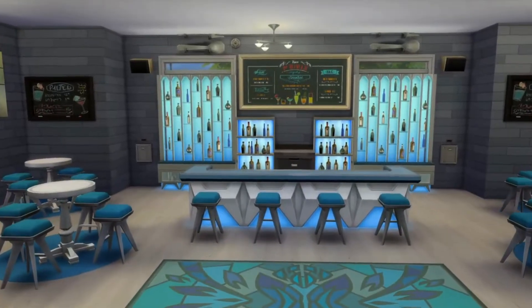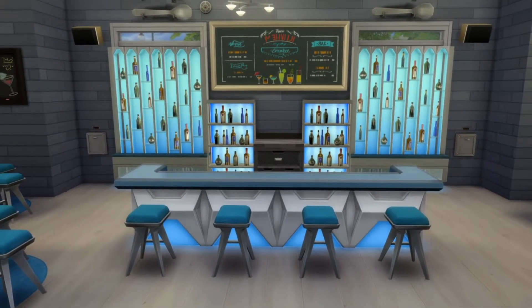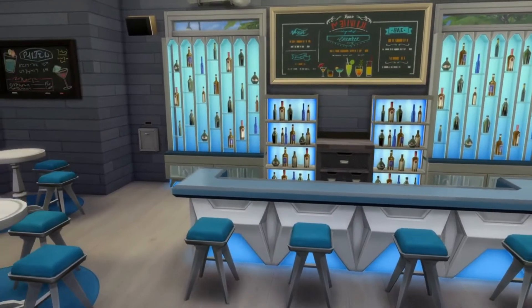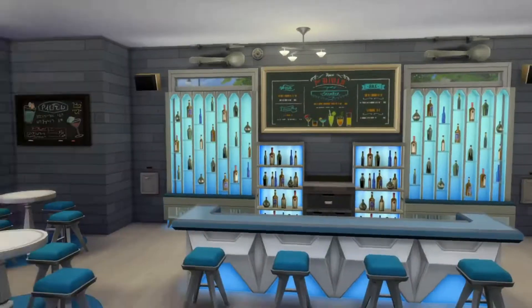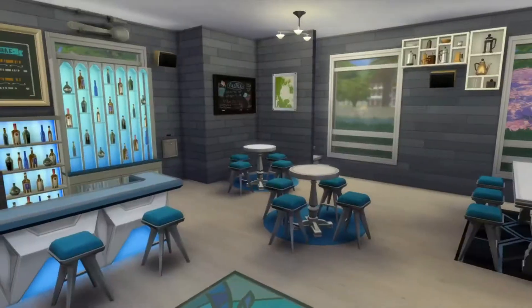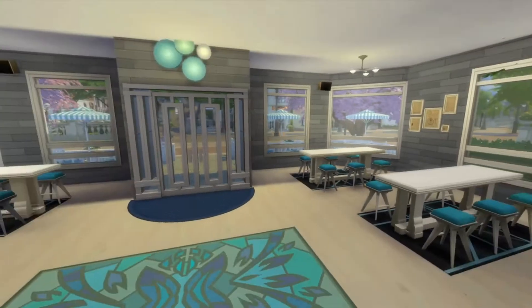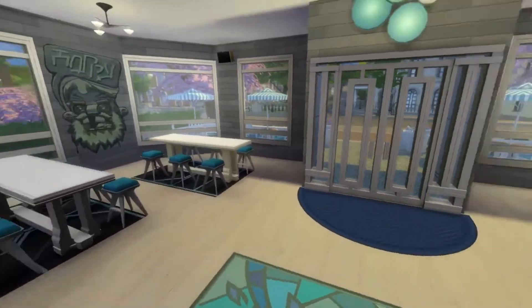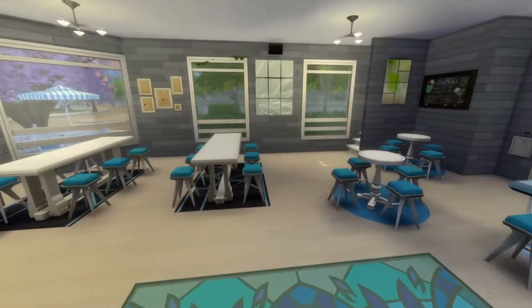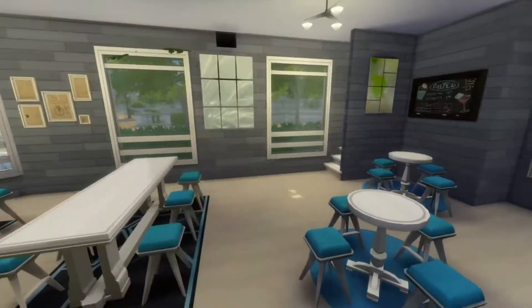I changed a lot of everything as you can see. I was going to put a radio there on the empty counter but forgot. I was going to keep it kind of how it was before. I think I need to raise up the ceiling again. I made it a little bit bigger, a little more organized, more towards the college feel. I really, really do like how it turned out.